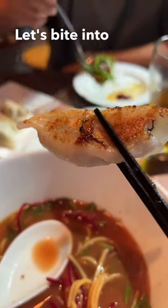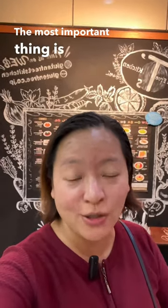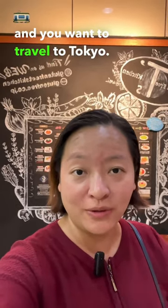Let's bite into it. I really love this place. The most important thing is all the dishes here are gluten-free, and it's very rare in Tokyo. So please do check it out if you have gluten intolerance and you want to travel to Tokyo — this is the best place to eat gluten-free food.